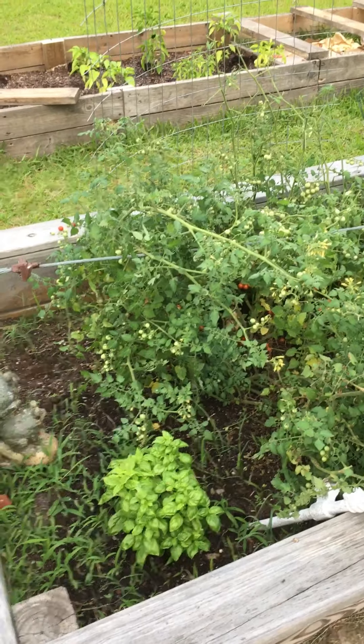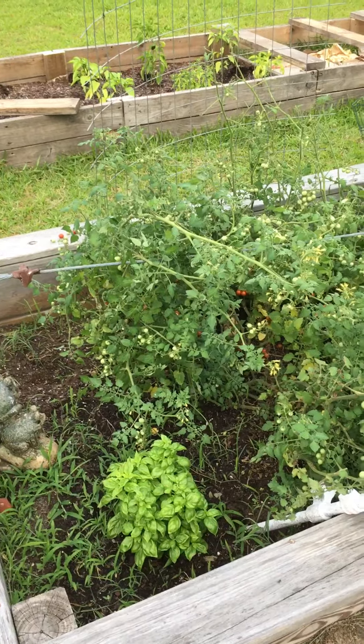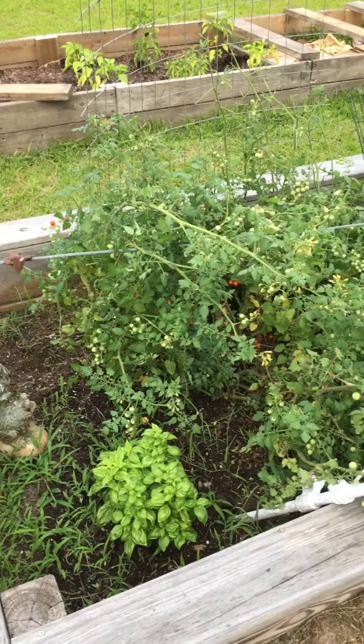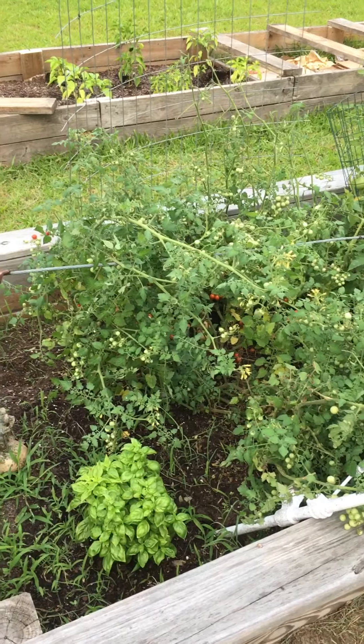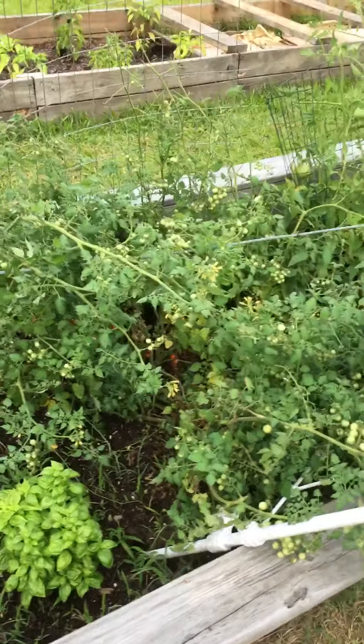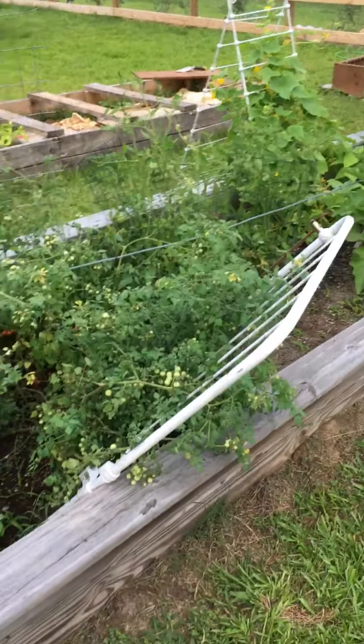Early morning and it's actually quite gorgeous. Overcast, chance of rain for the next maybe four days and as you can see my tomato bushes have kind of taken over the garden.